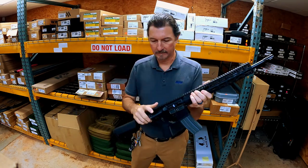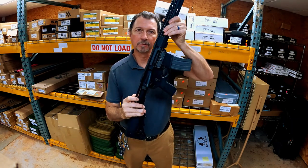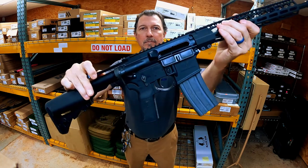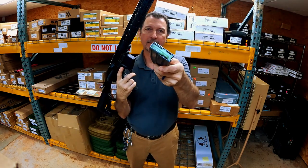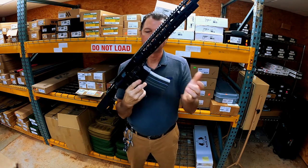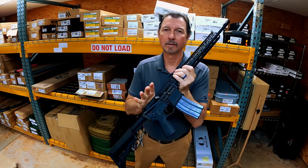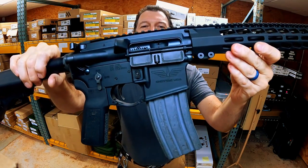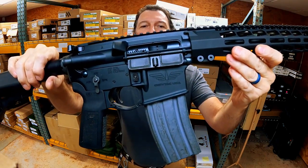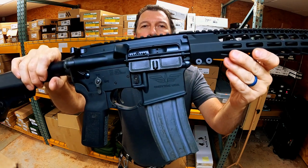These AR-15s — let me show that it is clear. Chamber is empty, nothing in the mag. So what we've got here is a very, very high quality AR-15 that was traded into us by the Somerville Police Department.